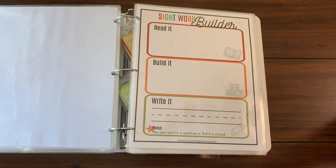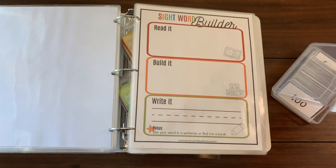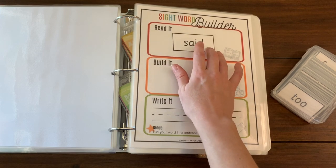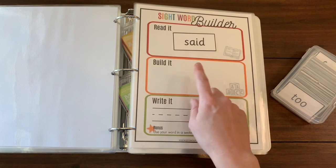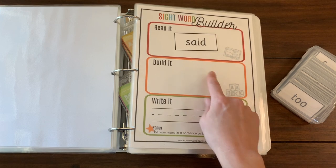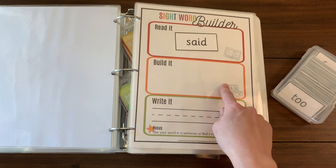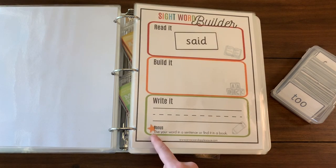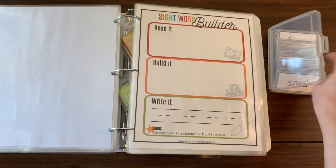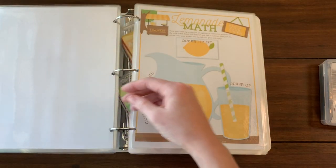This is one of my newer printables — a sight word builder. This activity comes with a hundred flash cards you can print out; it's Fry's first 100, the most used words in the English language. You place the flash card there, read it, then build it using either the printable letters I provide or magnetic letters, foam letters, or whatever you have on hand. Then you practice writing it, and there's a bonus activity: use the word in a sentence or find it in a book. I keep all the cards in a little photo organizer because there are too many for the front folder.